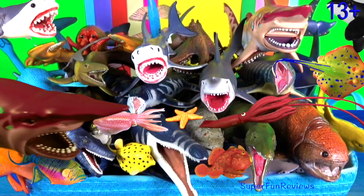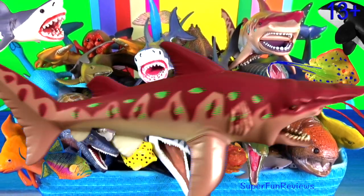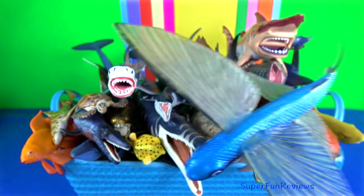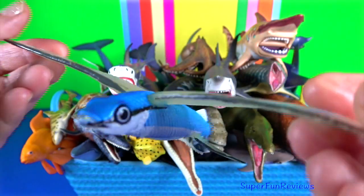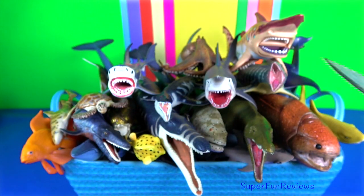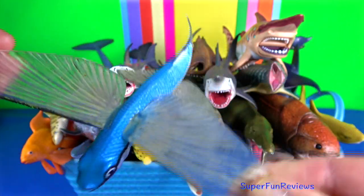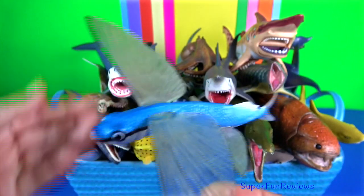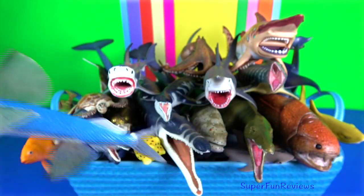Hi, it's Kerry. Just relax as you watch the sea animals swim by. The flying fish can make powerful, self-propelled leaps out of water where their long, wing-like fins enable gliding for considerable distances above the water's surface. They often do this to escape from predators.